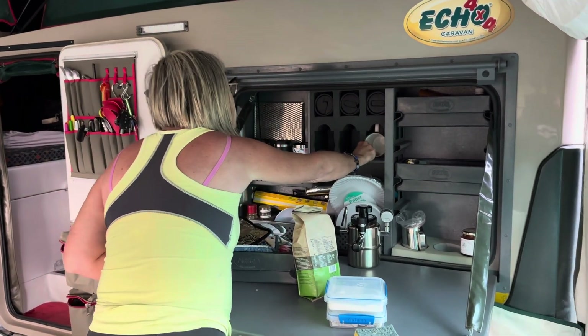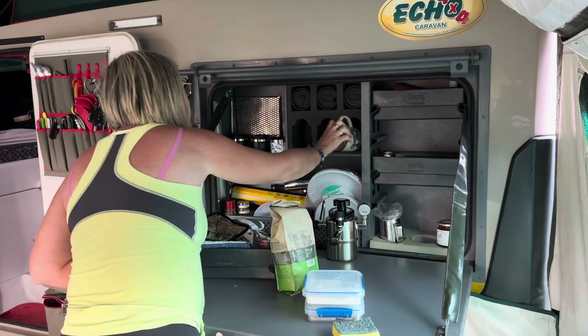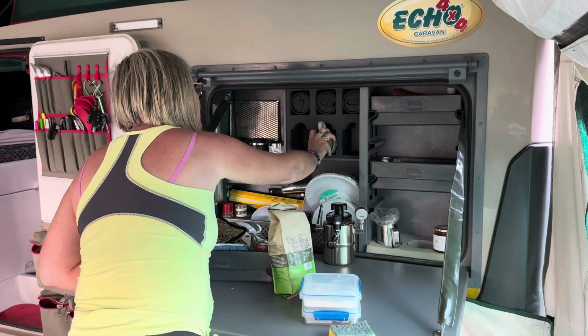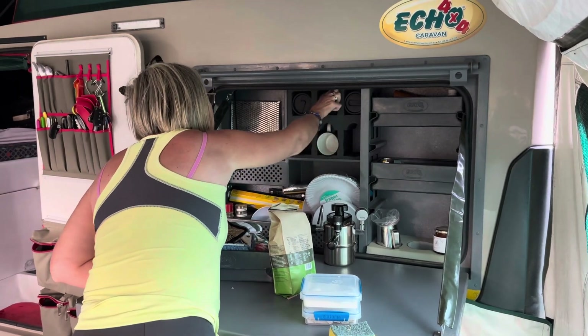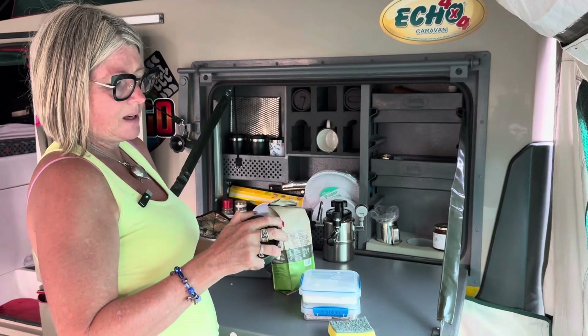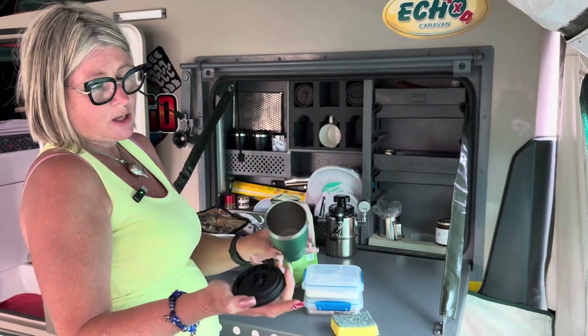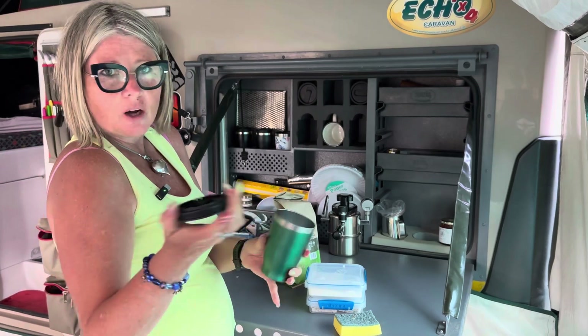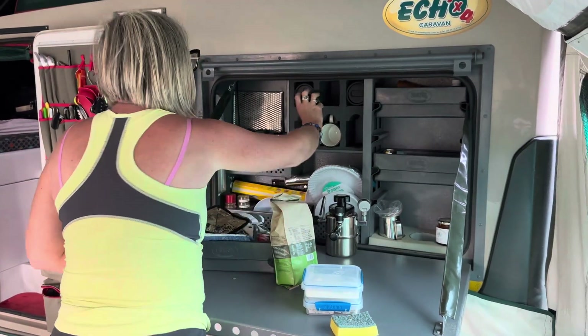We bought these sturdy mugs from Checkers. They're porcelain mugs but really nice thick ones. And these are Manna from Woolworths — they are wine tumblers which double up as drinks glasses, cold drinks, your wine, or coffee. So we put those in.